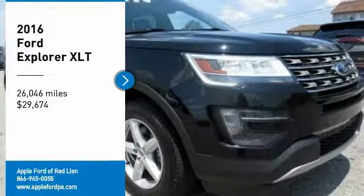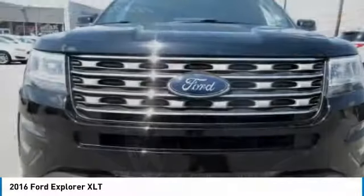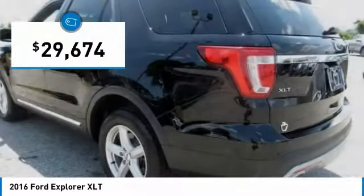Looking for the right vehicle? Check out the 2016 Explorer. You've got a lot of capabilities to call on in a Ford Explorer. Don't underestimate your choices — it is priced below $30,000.